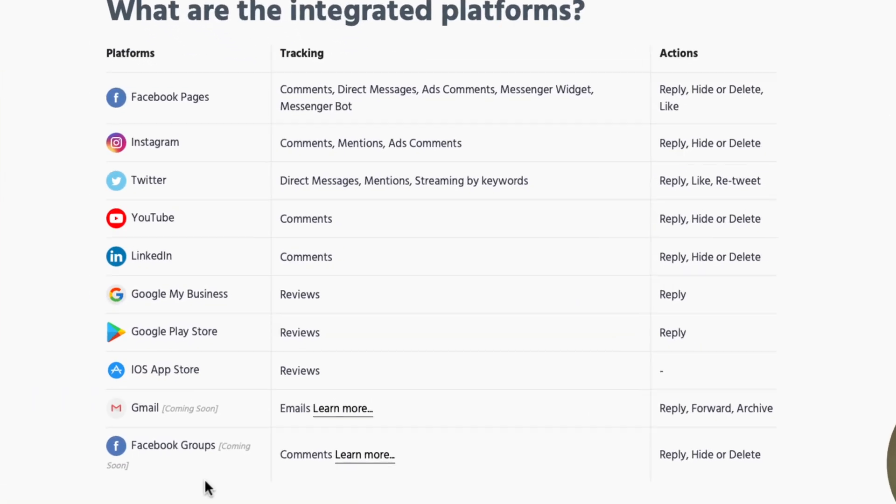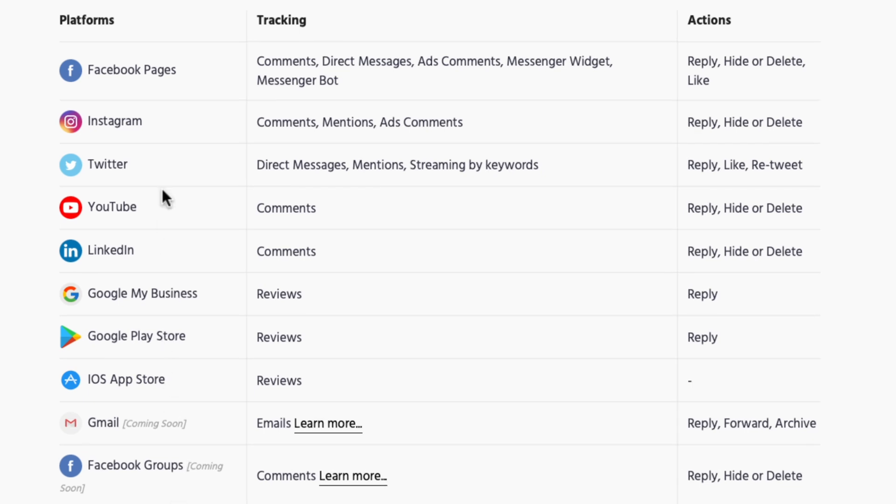Here is the interesting part to me: these are the platforms they integrate with. We're going to have Facebook Pages, Instagram, Twitter, YouTube, LinkedIn, Google My Business, and if you're an app developer you'll be happy to see they support both the Google Play Store as well as the iOS App Store. Then there are two things coming soon that I think are going to be really, really beneficial and make the product a lot more valuable.